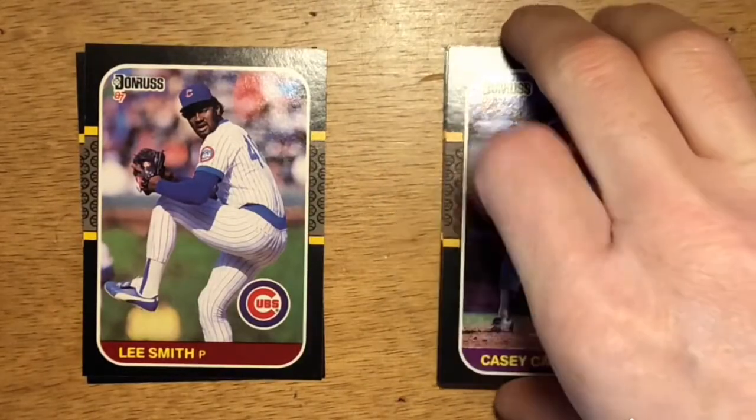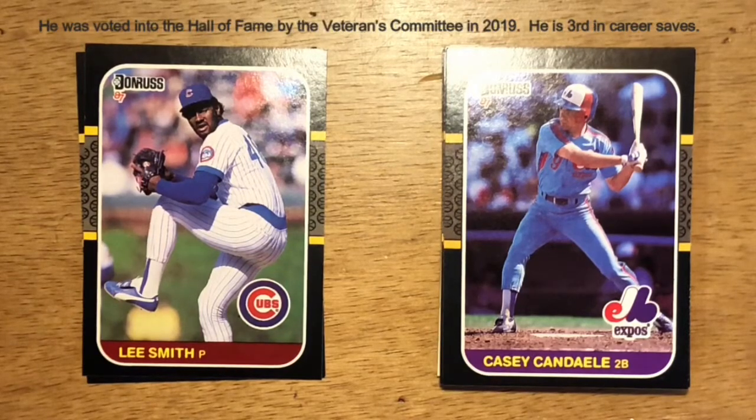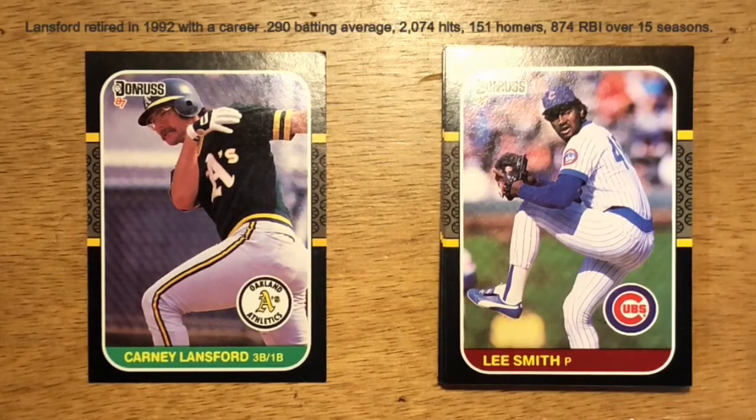Lee Smith was a dominant closer with the Cubs. He spent a number of years with the Cubs, the Red Sox, the Cardinals, the Reds, and the Angels. He's a Hall of Famer who compiled a lot of saves — I believe he is third in career saves. And then Carney Lansford, starting third baseman for a number of years with the A's. Lansford was part of the Oakland A's World Series runs of 1988, '89, and '90. He had a little bit of pop in his bat but was mainly known for his defense and decent batting average and on-base percentage.